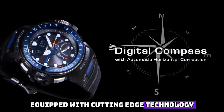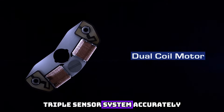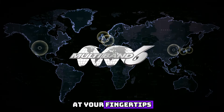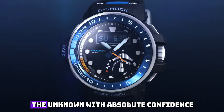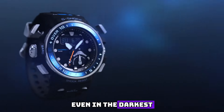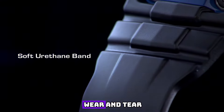Equipped with cutting-edge technology, the GWN-Q1000A1 AGF boasts a host of impressive features. The advanced triple sensor system accurately measures altitude, barometric pressure, temperature, and direction, providing you with precise information at your fingertips. With its water resistance of up to 200 meters, you can dive into the unknown with absolute confidence. The elegant black dial, adorned with luminous hands and indices, enhances readability even in the darkest of environments. The scratch-resistant sapphire crystal ensures crystal-clear visibility while safeguarding against daily wear and tear.